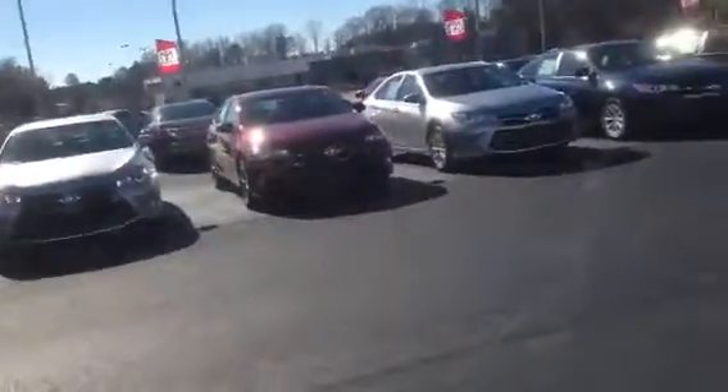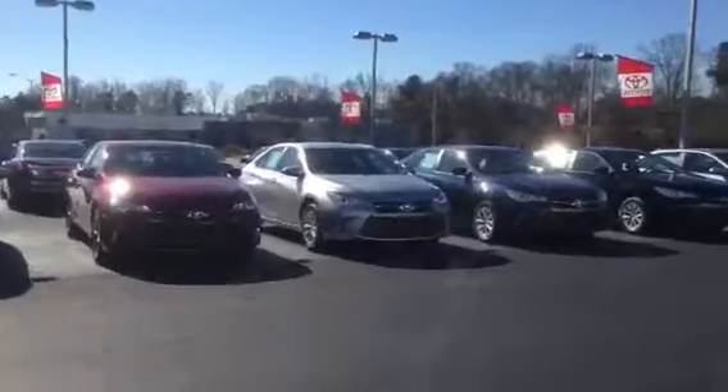Hi Debbie, this is Ryan Lane over at LaGrange Toyota. We had inquired about it — it looked like a 2014 Camry. We have 2014s on the lot and brand new 2015s.